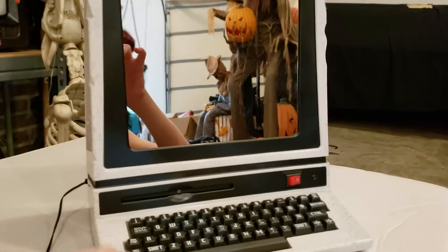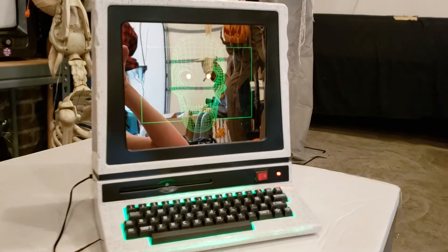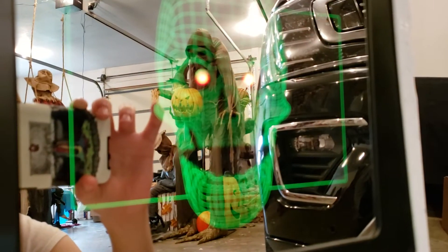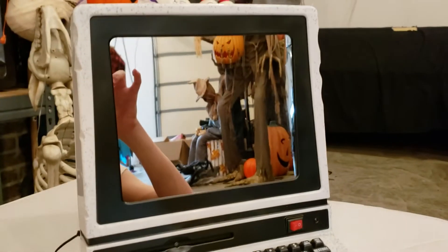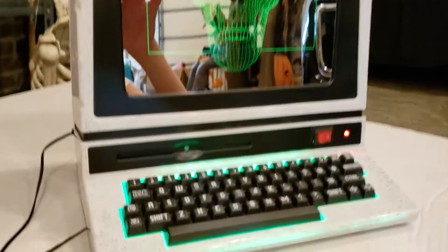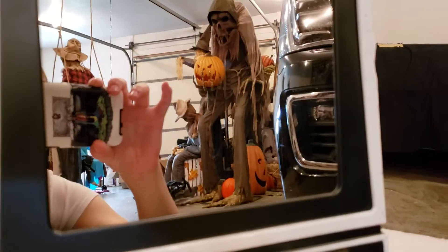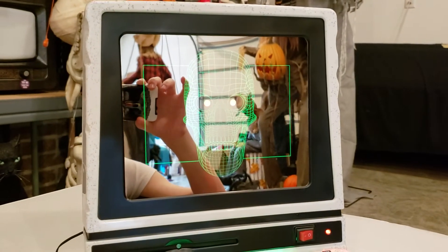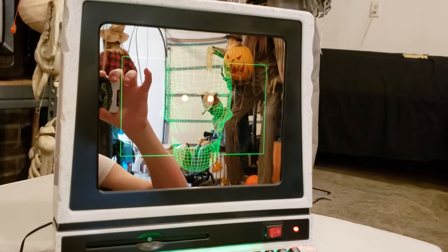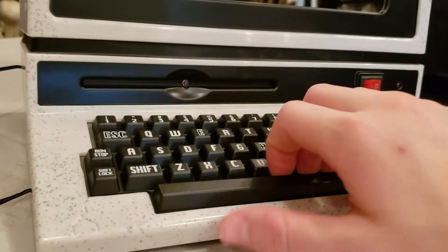With that being said, let's go ahead and get into a demo of this computer. [Demo plays] 'Help me.' Really cool prop — I really like it. I wish it had a couple more phrases, but it's still cool just the way it is.